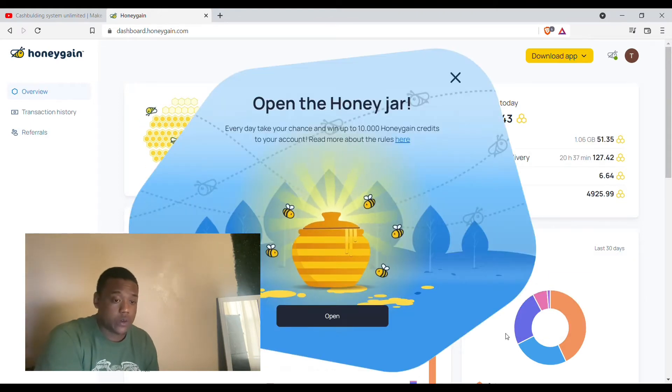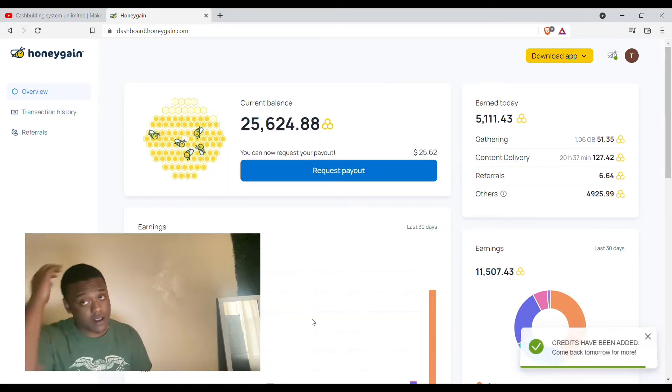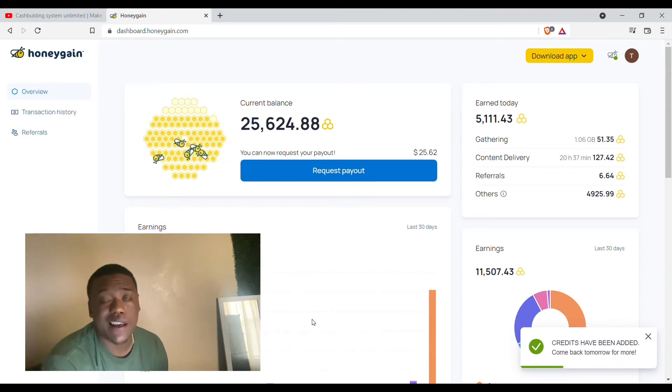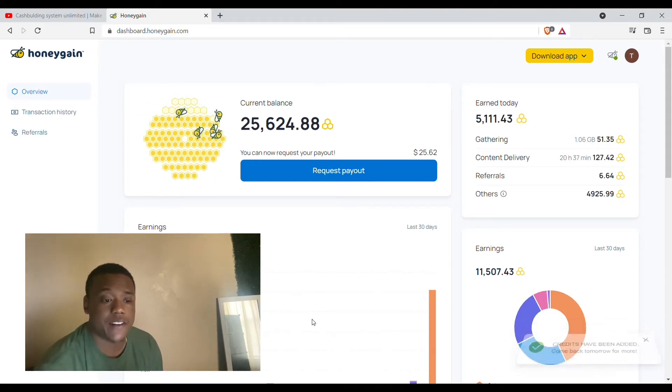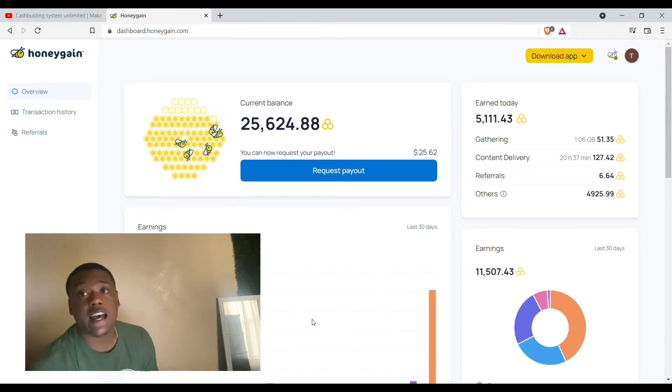Oh my god, 20 credits! I had this running on two PCs. I had another PC but it's been shutting off and on, so I switched it to this PC just today.